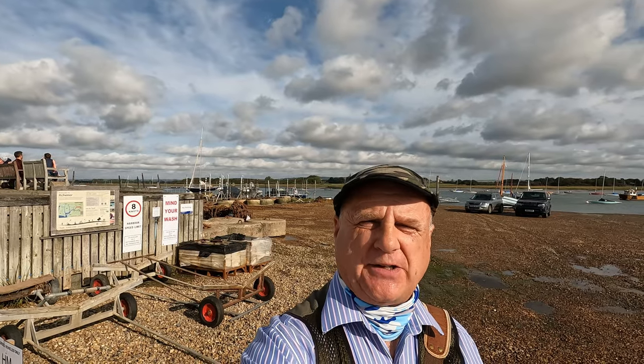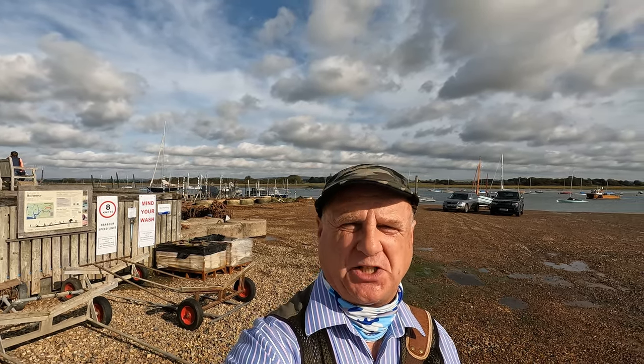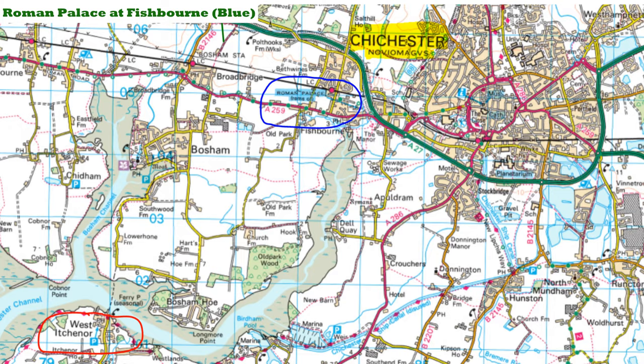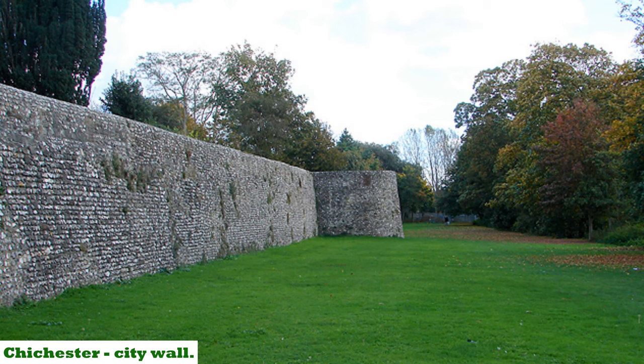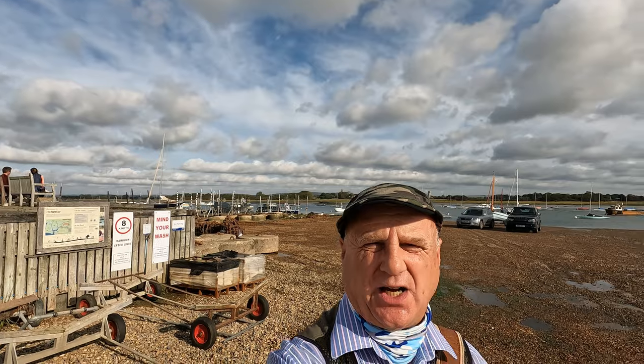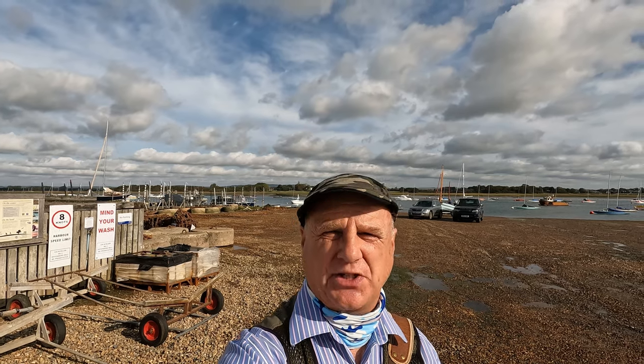The name derives from the Saxon chief name Ica, although the settlement was probably started by the Romans. Some historians have suggested that they first landed somewhere along the Chichester Channel, although others suggest it was somewhere in Kent. Certainly you've got the Roman palace at Fishbourne just to the northeast, which was initially a grain store in 43 AD at the time of the invasion, and of course there was the building of the Roman fort at Chichester. It really started to become established when the West Saxons settled here after the Romans left.